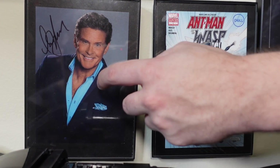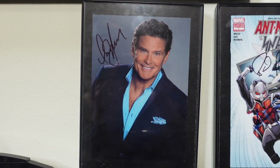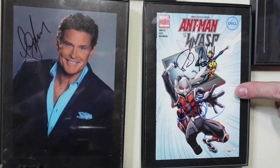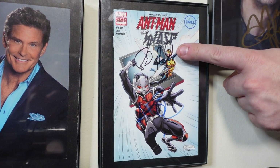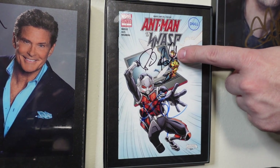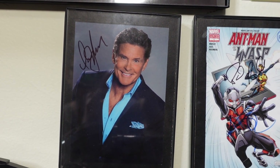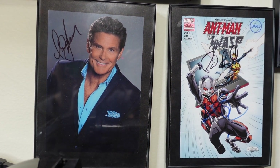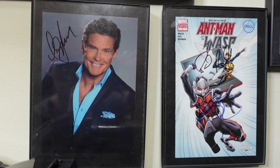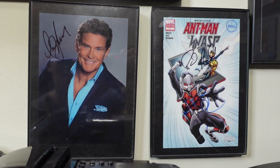These are some cool autographs. This is David Hasselhoff, who of course made a cameo in Guardians of the Galaxy Vol. 2. This Ant-Man and the Wasp comic book is signed by Paul Rudd and Hannah John-Kamen, who played Ghost in Ant-Man and the Wasp. I met Paul Rudd, Hannah John-Kamen, and David Hasselhoff at the Ant-Man and the Wasp premiere. I got to meet pretty much the entire cast, and it was super cool. One other cool autograph — Mark Ruffalo. Can't go wrong.